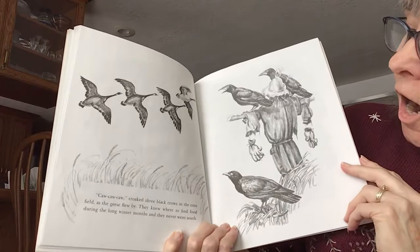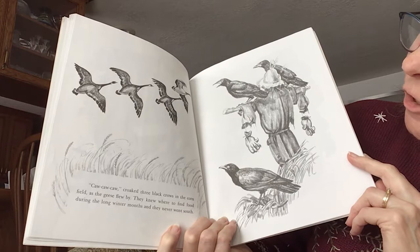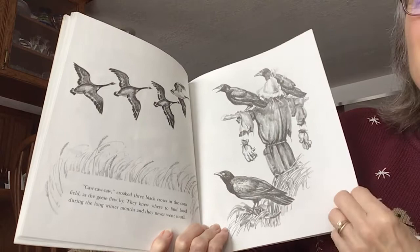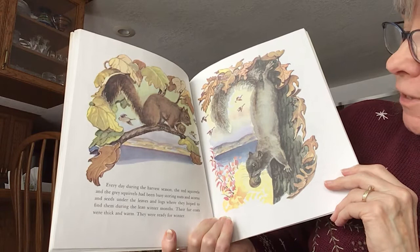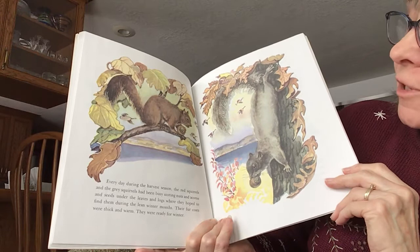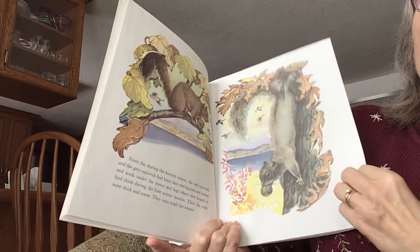Caw, caw, caw, croaked the black crows in the cornfield as the geese flew by. They knew where to find food during the long winter months, and they never went south. Every day during the harvest season, the red squirrels and the gray squirrels had been busy storing nuts and acorns and seeds under the leaves and logs where they hoped to find them during the lean winter months. Their fur coats were thick and warm. They were ready for winter.